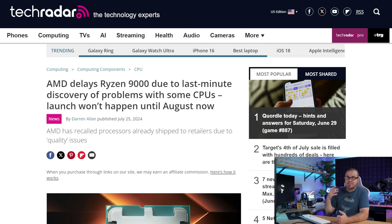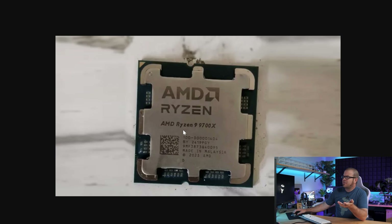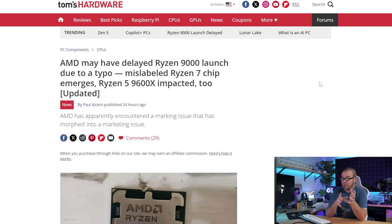My original plan for today was to share some AMD Ryzen 9000 CPU benchmarks, but since AMD has delayed that launch by a little over a week, we're going to need to wait for that. We can speculate on whether it's a problem with the CPUs themselves or just a typo — Ryzen 9 9700X? We're still waiting for confirmation on what caused the delay, or if it was something more fundamental, but fortunately we have a backup plan. It's time for me to get probed.